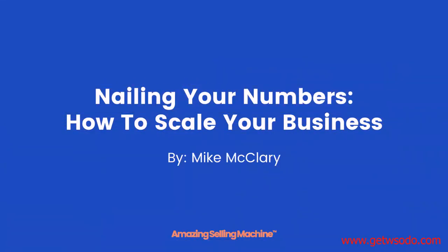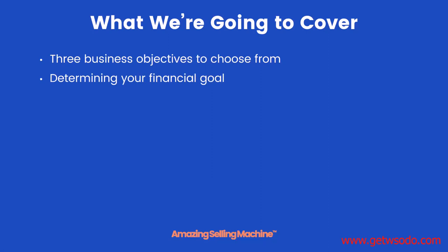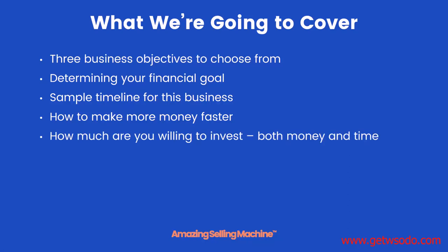Welcome to the next lesson: Nailing Your Numbers, which is all about scaling your business. In this lesson we're going to cover the three business objectives you can choose from for your new business, determining your financial goals, a sample timeline for this business so you know what to expect over the next six months, how to make more money faster, and how much you're willing to invest in both time and money.